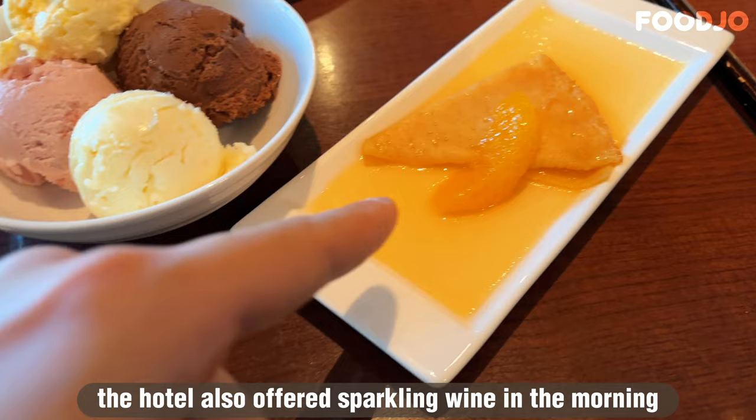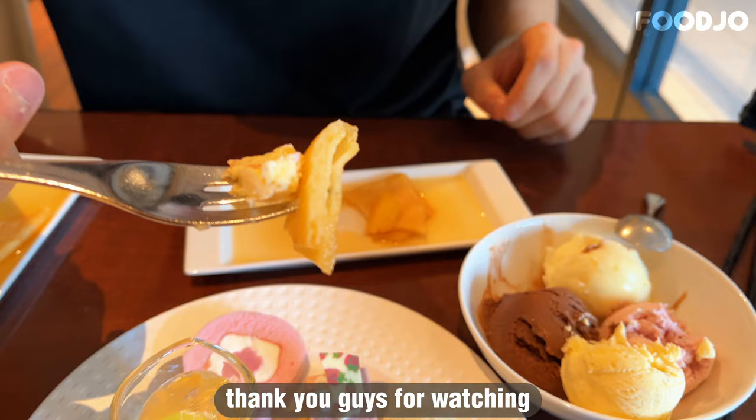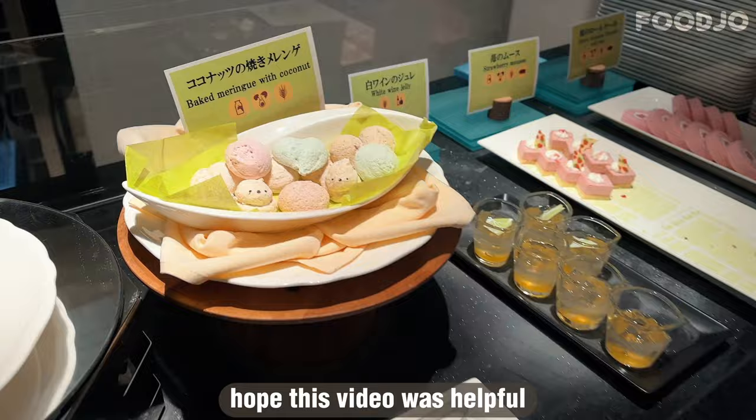Overall, it was a wonderful stay at the Kao Plaza Hotel Sapporo and I highly recommend it. Thank you guys for watching. If you liked today's video, please like and subscribe and click the bell icon to get new video updates. Make sure to check out my other videos as well. Hope this video was helpful and stay tuned for the Hokkaido vlog. See you next time!